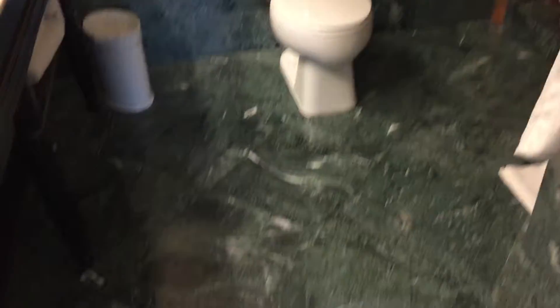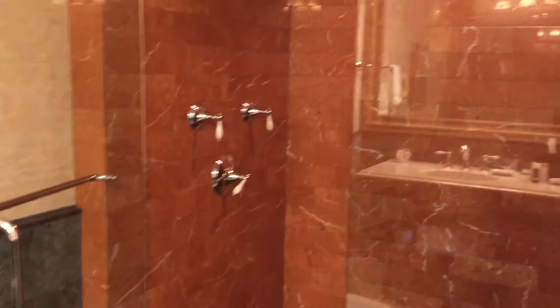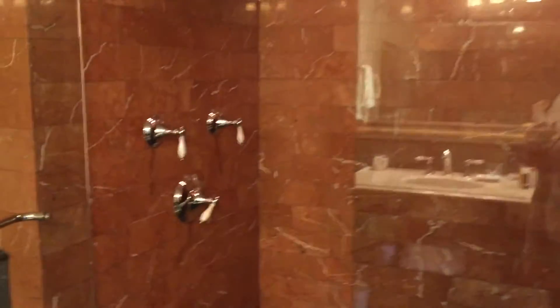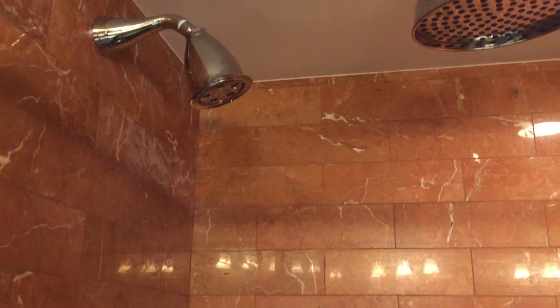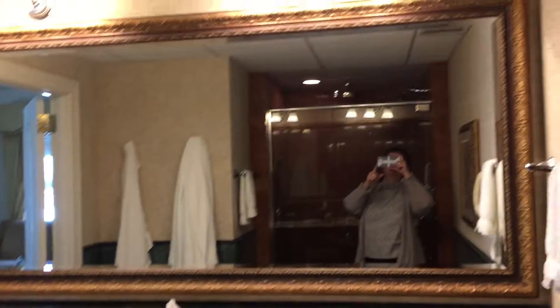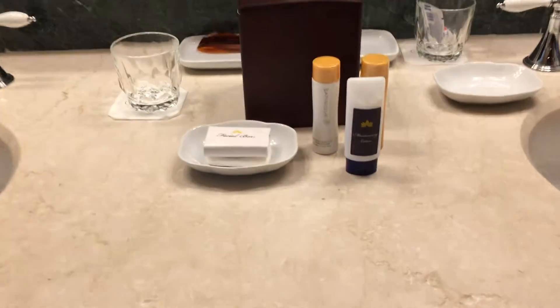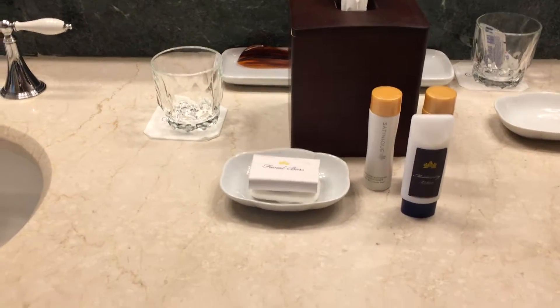The bathroom is different than what we've ever had before. There's green marble on the floor and red marble in the shower. The shower has a rain shower head and an adjustable shower head that goes from a trickle to an amazing massaging blast. The vanity has about the biggest mirror we've ever had in a bathroom, double sinks, and of course Amway little shampoos and facial bar amenities.